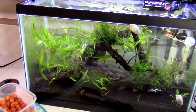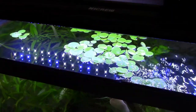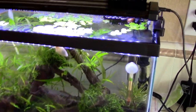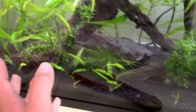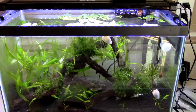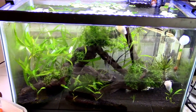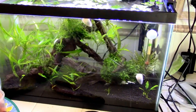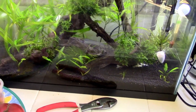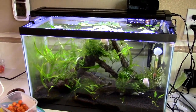My local fish store didn't get the blue velvet shrimp shipment yet, and I'm actually happy because my KH is still at zero and I need to fix that. KH determines the stability of your pH — if KH is too low, literally at zero, your pH could swing from six to eight overnight and kill your shrimp with that kind of rapid change. I'll do research, figure it out, and keep you guys posted. Thanks for watching — be sure to like and subscribe.